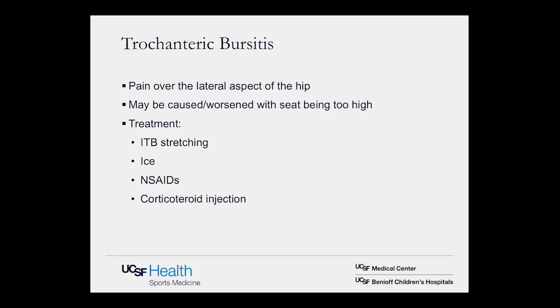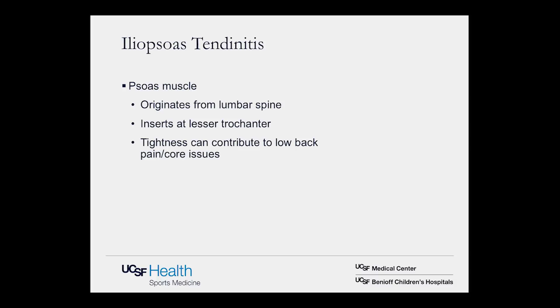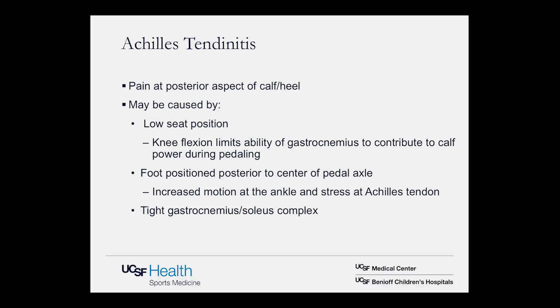Moving up toward the hip, the iliotibial band over the lateral femur can cause trochanteric bursitis — repetitive gliding of that fluid-filled sac over the greater trochanter causing inflammation. Treatment is similar: stretching, ice, anti-inflammatories, and corticosteroid injection — a great area for local treatment that often resolves the problem. Another hip issue is iliopsoas tendonitis. The psoas muscle originates at the lumbar spine and travels down to the proximal femur as a primary hip flexor. Tightness can contribute to low back pain and core issues. It manifests as hip or groin pain; treat with lowering the seat, stretching the hip flexors, and focusing on core strengthening.